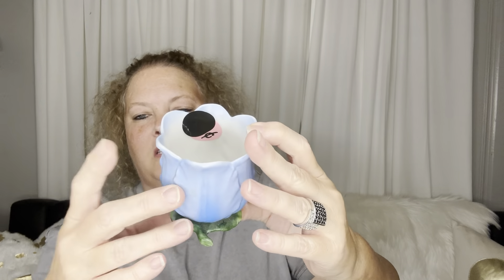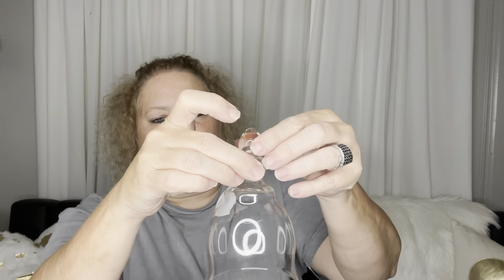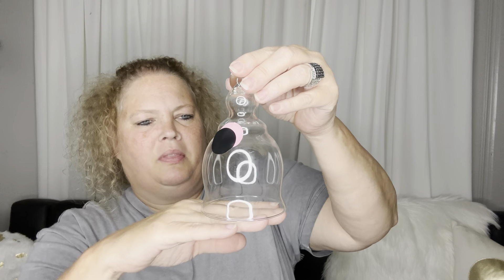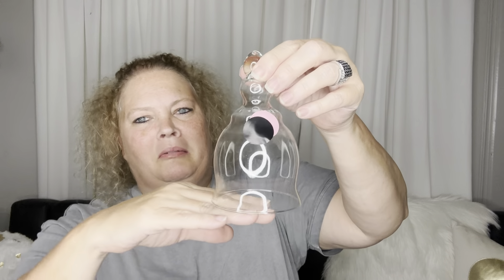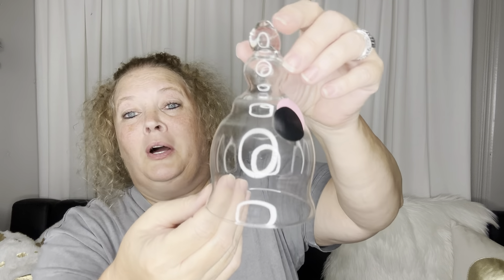Next is this — now I thought this was a cloche, and maybe it still is. When I was looking them up they had these that are called cuppings. I don't know — is this a cloche or is this that cupping thing? It seemed like the ones for cupping didn't flare out at the bottom. I don't know guys, I don't know what I got — it was free. I thought it was going to be cute as a cloche, so I got that.